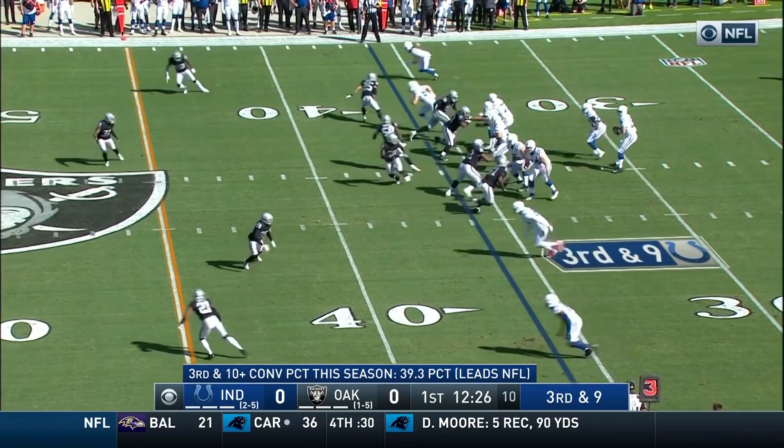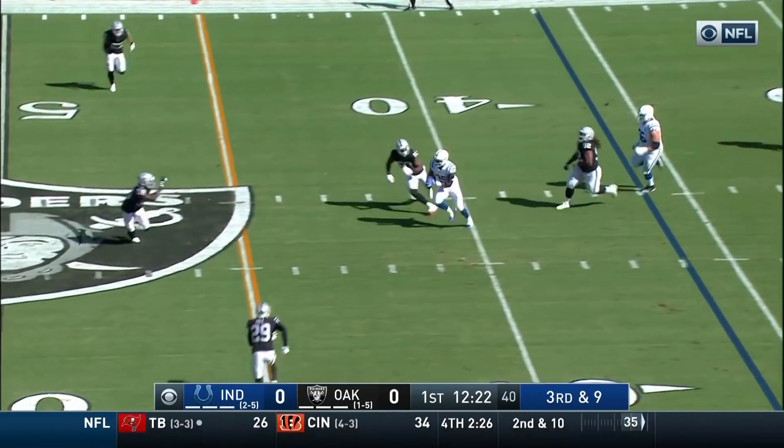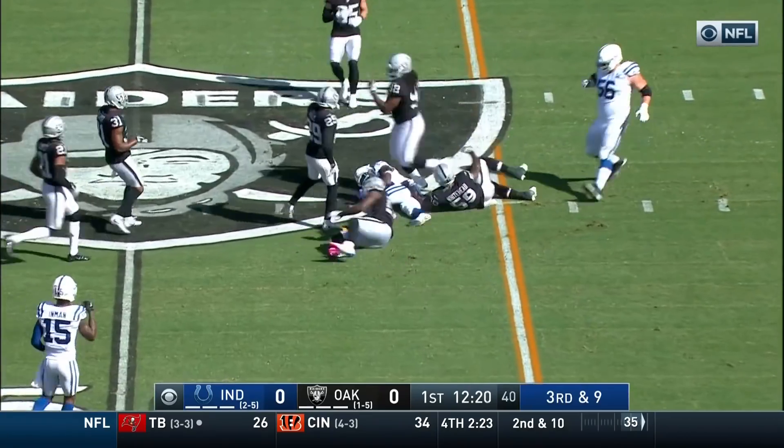Tested here on third down and nine. Irvin coming off the edge. Luck steps up, dumps it down. It's complete to Mack. And Mack has the first.